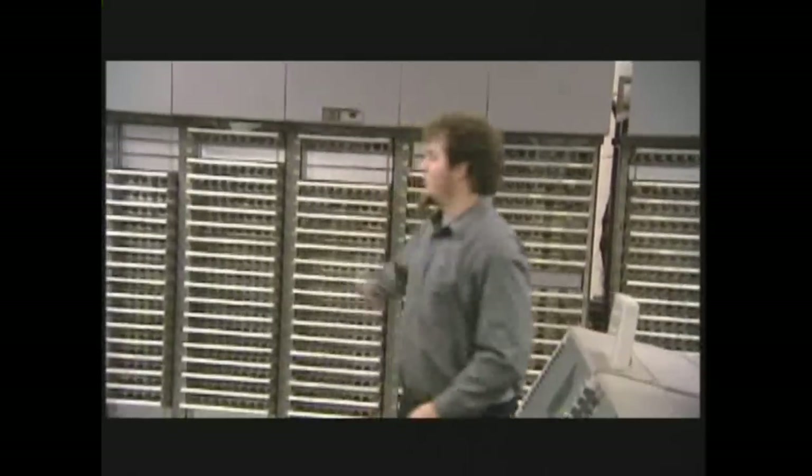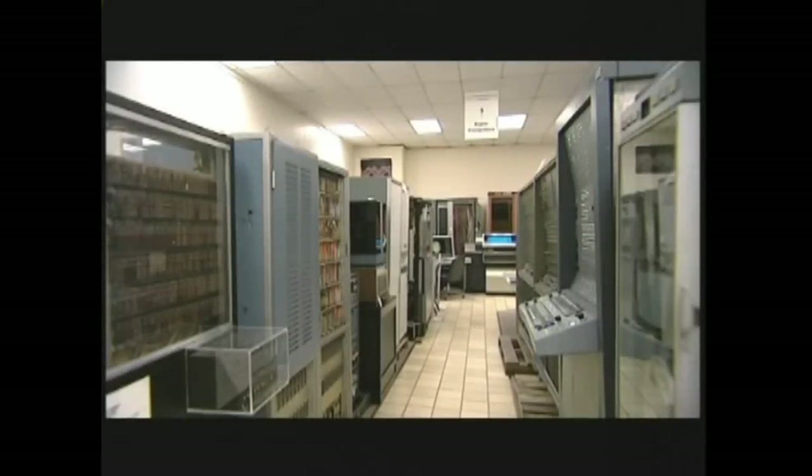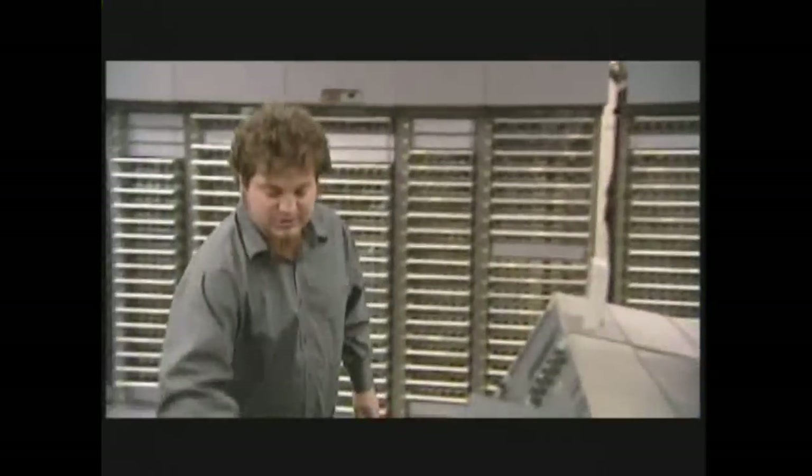SAGE is the largest computer ever made, and this is only one portion, and all of this is another portion. We have less than 10% of one SAGE machine. The first wide-scale use of modems was on this machine, and how it worked was you'd actually see a blip on the screen that was moving, and you would access that blip with a light gun by actually clicking on it.